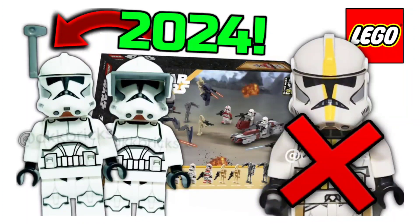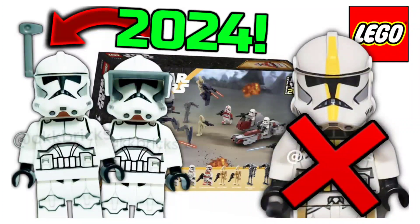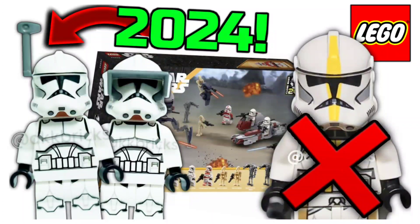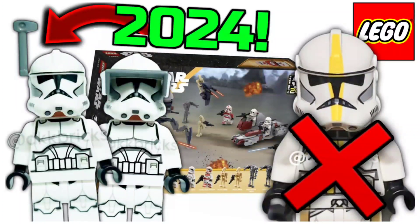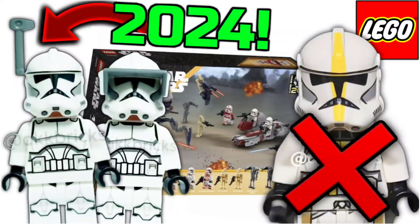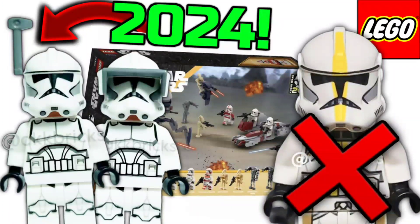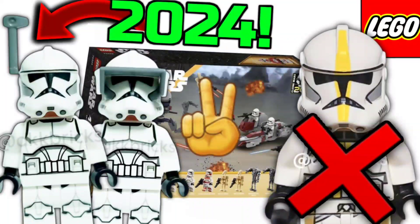With that being said, I hope y'all enjoyed today's video. Leave a like if you did. Comment down below what you think about AKK Bricks faking this leak and what you think about the real Clone Trooper leak. Does it look good? Do you think something could be improved? Are you hyped for the battle pack? Let me know in the comments below. I will see you all in the next video. Have an amazing day. Peace out.